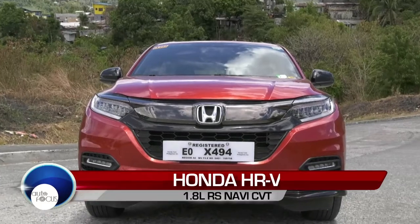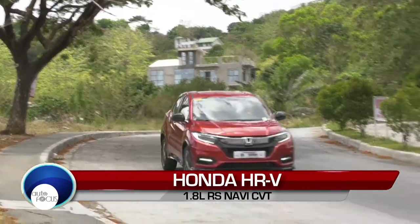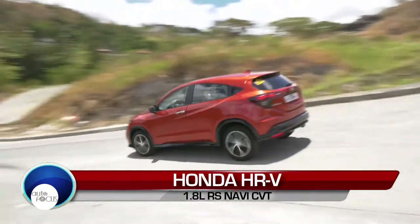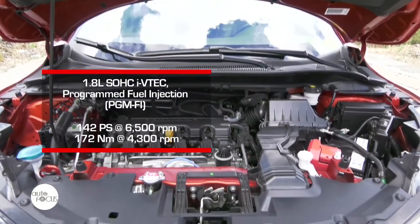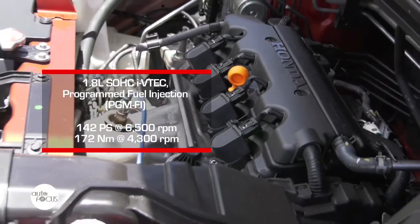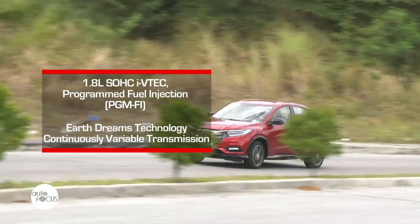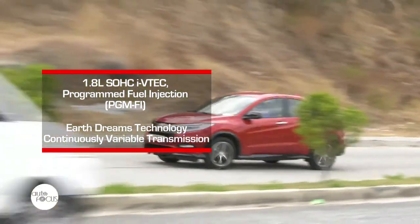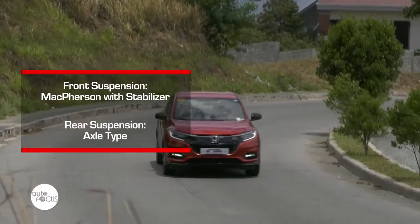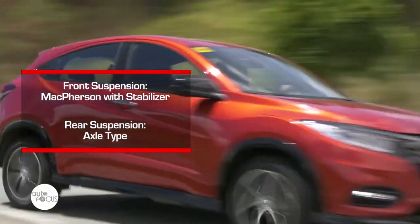We have here the RS Navi variant. The HR-V RS Navi is a refreshed model that has gone through changes and improvements. However, it retains the powertrain of its predecessor. It is still powered by a 1.8-liter SOHC i-VTEC engine capable of producing 140 horsepower and 172 newton-meters of torque. These engine figures are mated to a continuously variable transmission with Honda's Earth Dreams technology, which sends all power to the front wheels. For the suspension, the HR-V uses McPherson at the front and axle-type at the rear, making for a quieter cabin when traveling on the road.